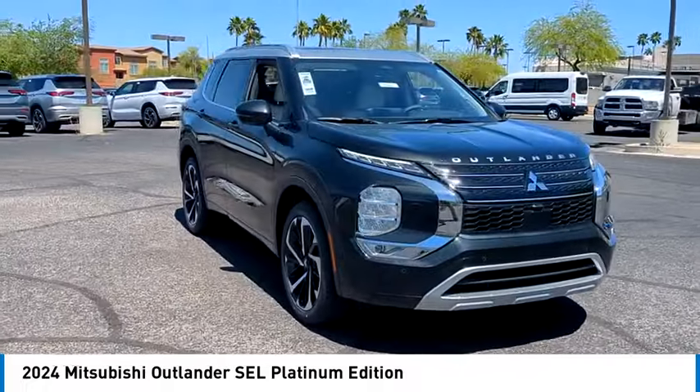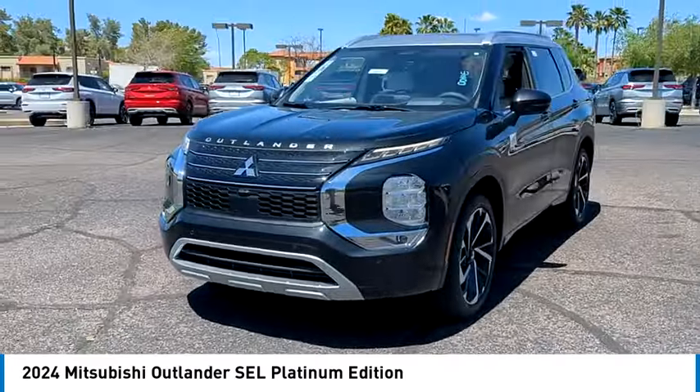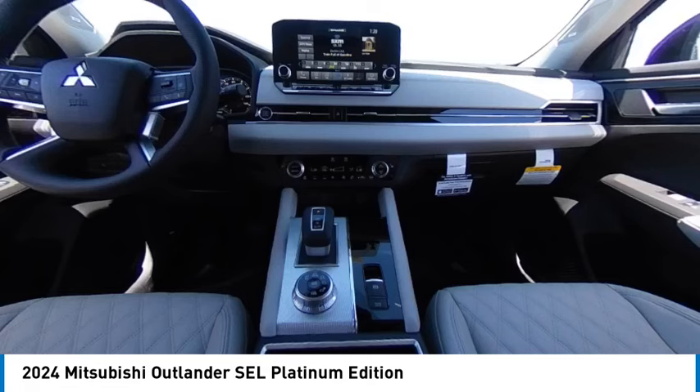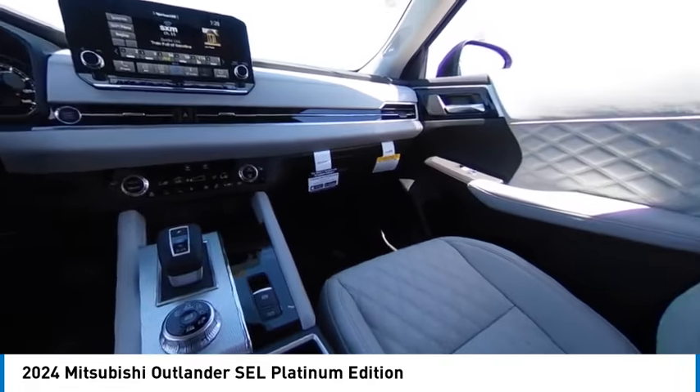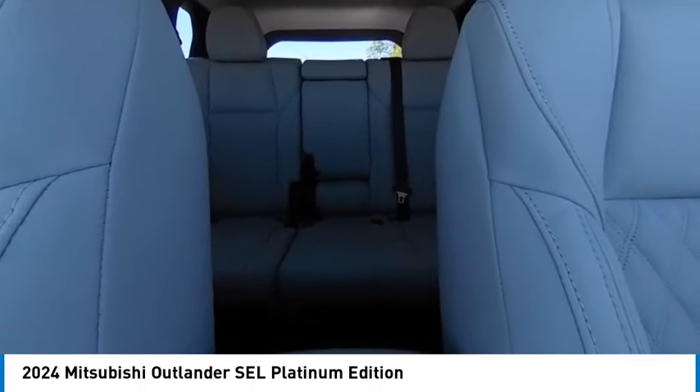This vehicle has less than 100 miles. Here are some of this vehicle's great options: rain-sensing wipers, four-wheel drive, panoramic roof, blind spot monitor, heated mirrors, aluminum wheels, rear spoiler, remote engine start, power lift gate, and brake assist.